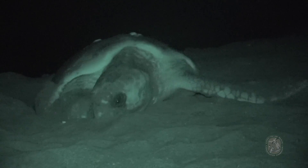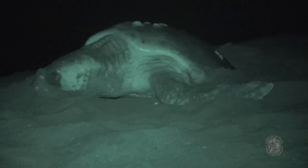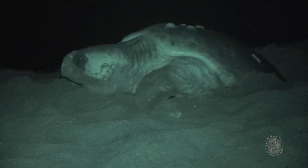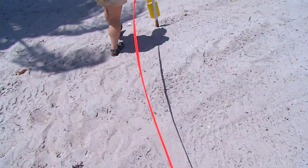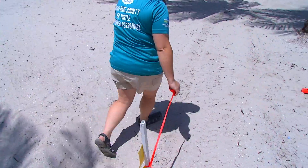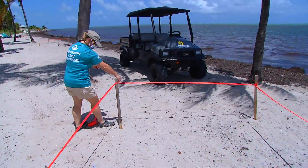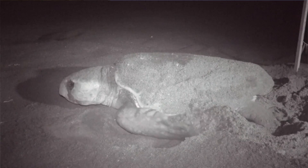Sea turtles instinctively crawl towards the brightest horizon, and artificial lighting will make them crawl the wrong direction. When you come across turtle nests, we ask that you do not disturb them — do not walk through the nest. We have stakes set up and pink flagging tape up for a reason. Once those eggs are deposited in the ground, that is federally protected ground.